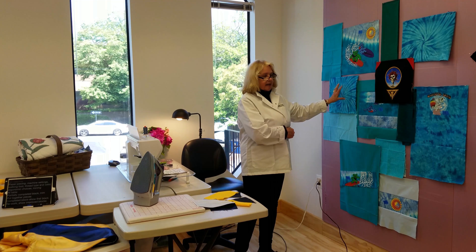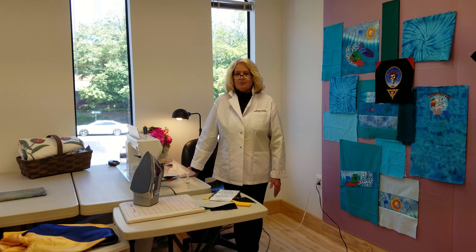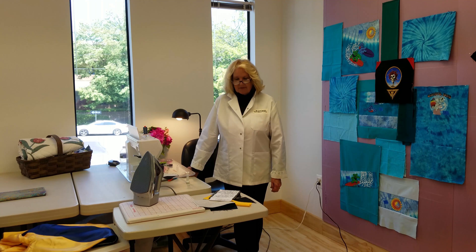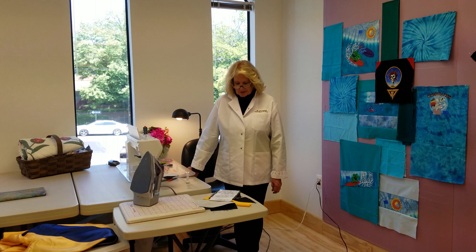Thank you for spending time with us this afternoon. It is our pleasure to welcome you, and we look forward to the future. We have many more surprises — the Quilt Doctor thanks you for these epiphany moments. They're unbelievable. We have lots more to talk about in the future. Thank you so much.